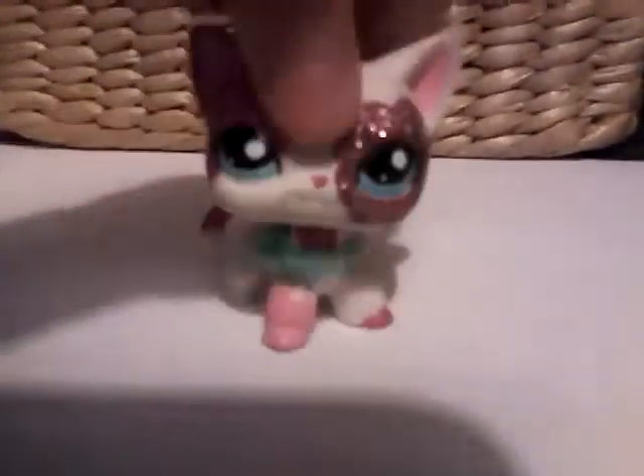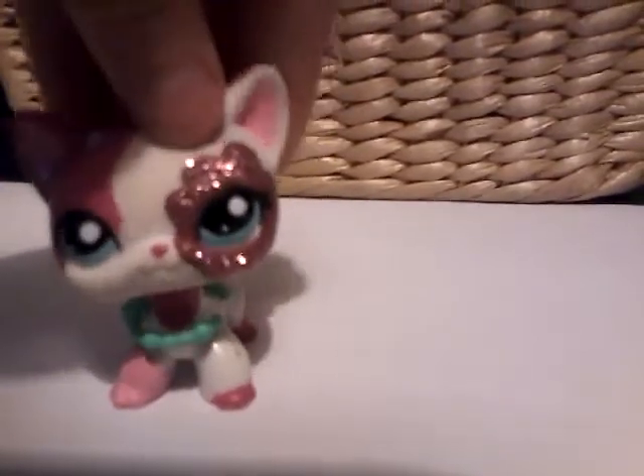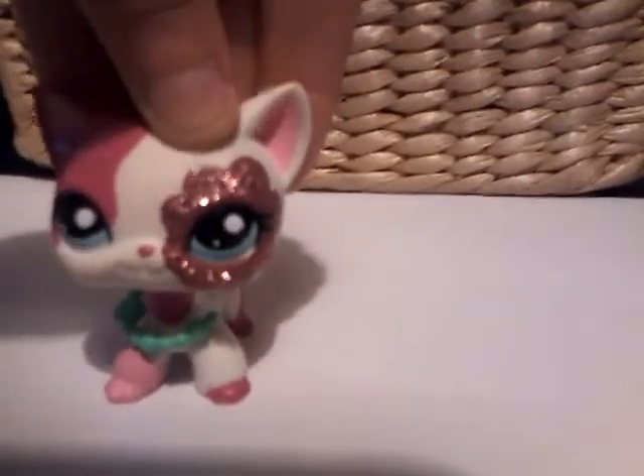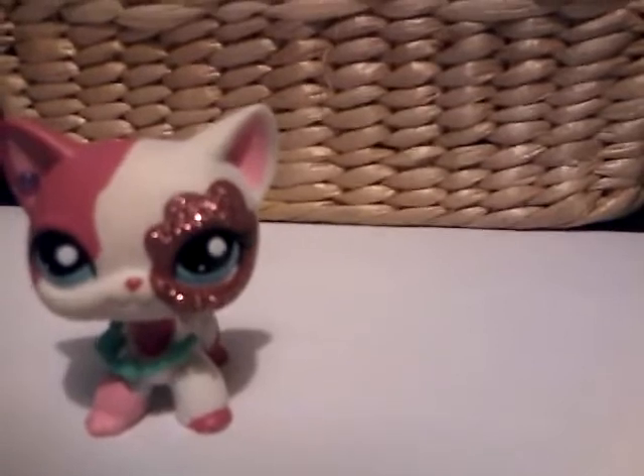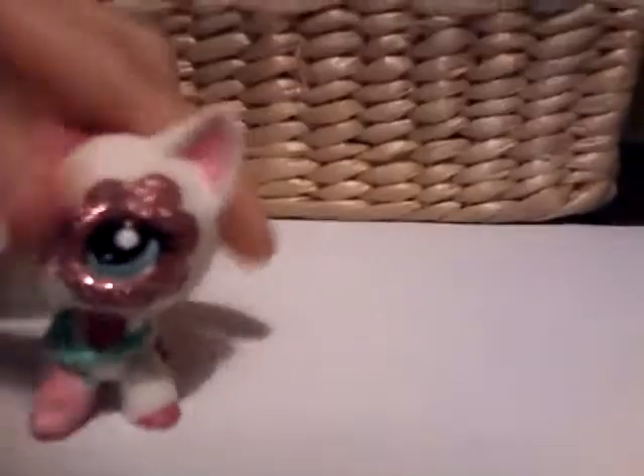So I'm going to be doing pink, green, purple, yellow, red, and orange. Orange is going to be hard, so let's get started.